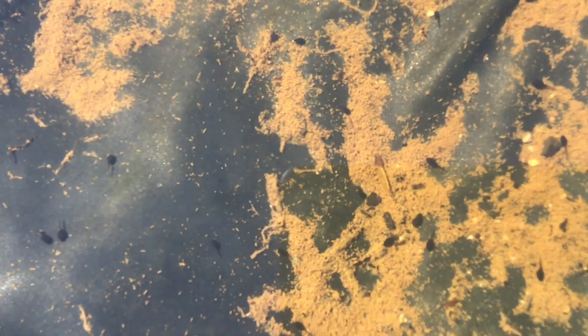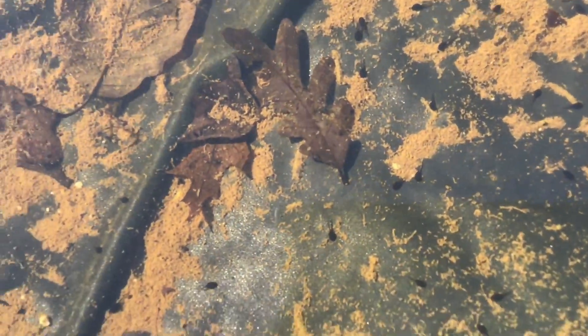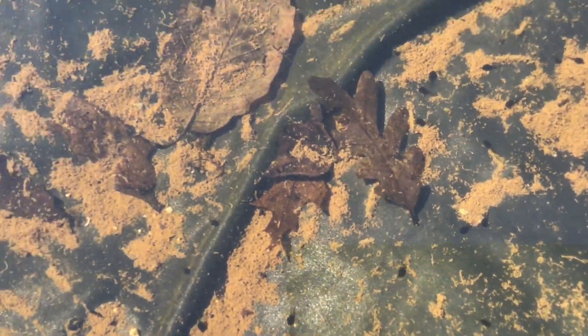All of those are tiny little tadpoles — do you see them? Their body is not even as big as an eraser on the end of your pencil, and then they have a little tail and they're just swimming all around. They'll get bigger and bigger until they turn into a frog. I'm hoping that the mommy or daddy frog around here will make some noise, because I just heard them a minute ago.